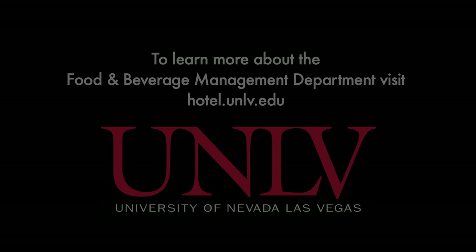It's entertainment as well as dining, because we're teaching our students about a dining experience — not just about preparing food or making money, but the whole package.